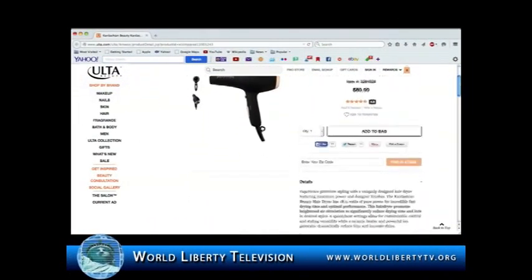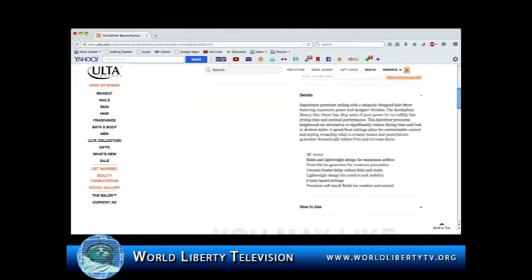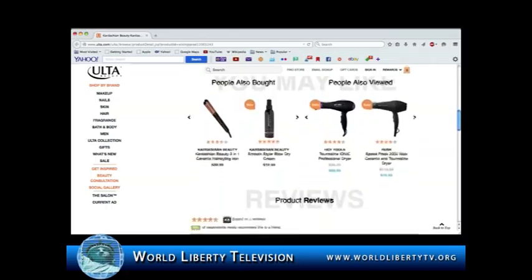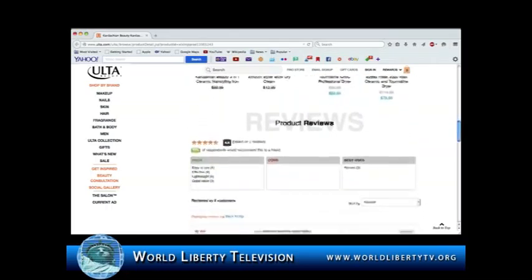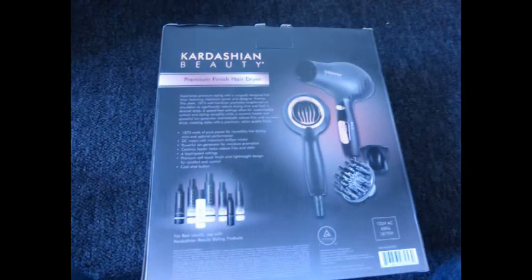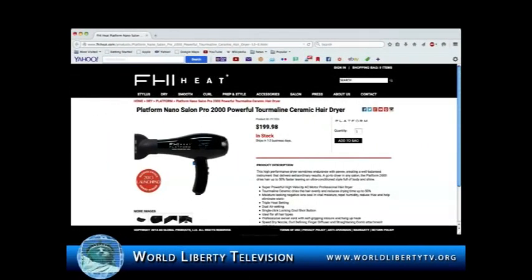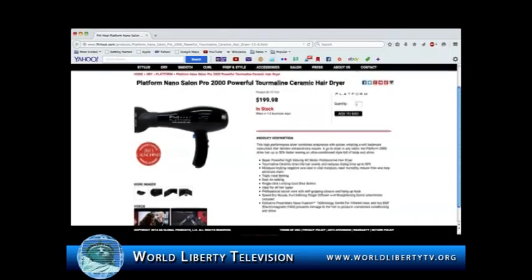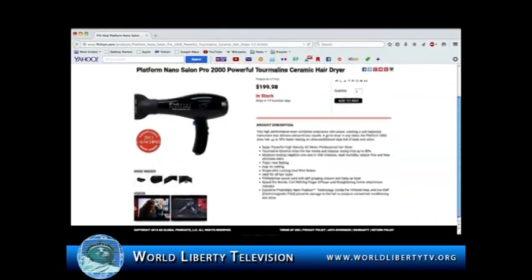Experience premium styling with a uniquely designed hair dryer featuring maximum power and designer finishes. The Kardashian Beauty Hair Dryer has 1,875 watts of pure power for incredibly fast drying time and optimal performance. It promotes heightened air circulation to reduce drying time and lock in desired styles, combining endurance with power to deliver extraordinary results.